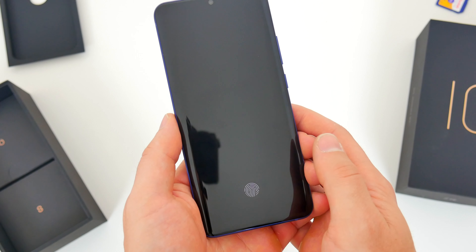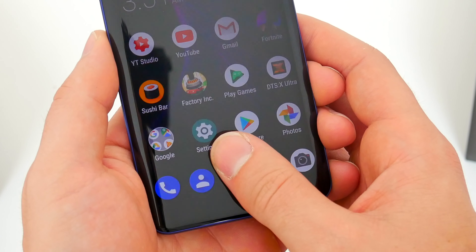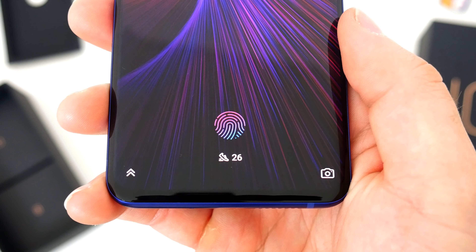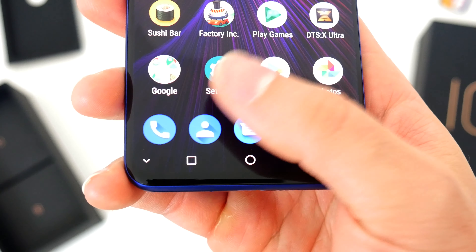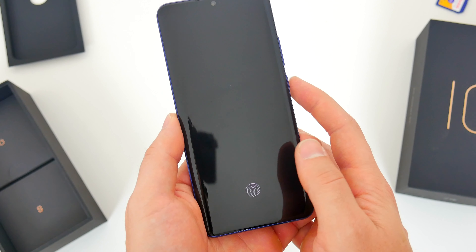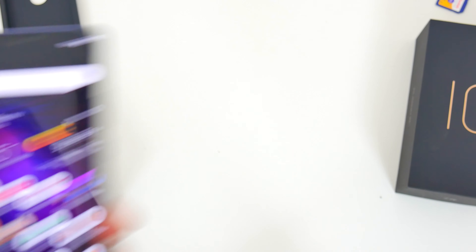I was skeptical about whether the in-display fingerprint sensor would be good, but I have no complaints. When you get used to where it is under the display, the fingerprint reader gets the job done. It's about as quick as any other from what I can tell, and very rarely did I fiddle around with it trying to unlock the phone. If you aren't about using your finger, there is of course Face Unlock too, and that works just as well as you'd expect.